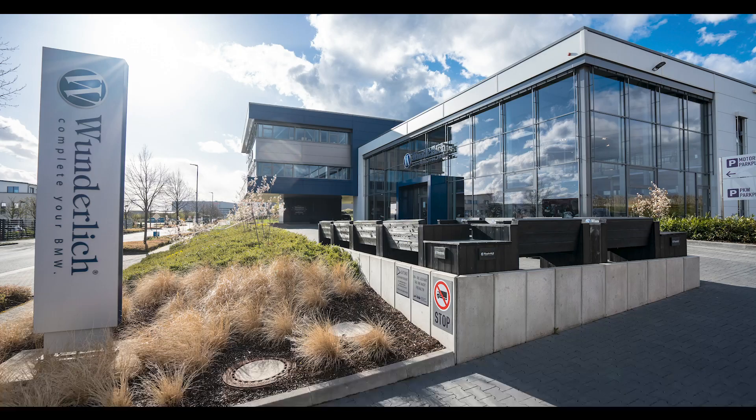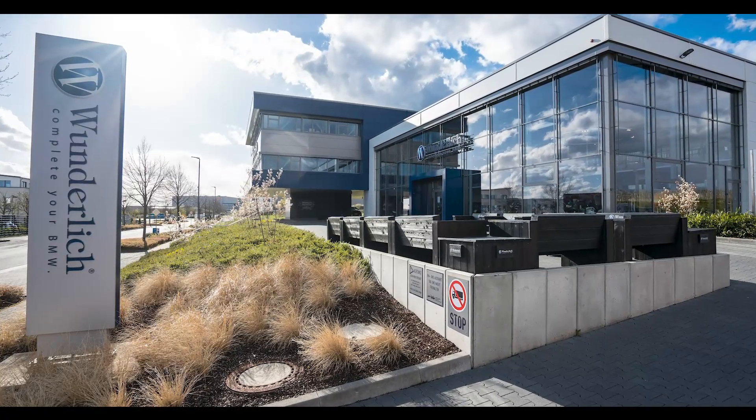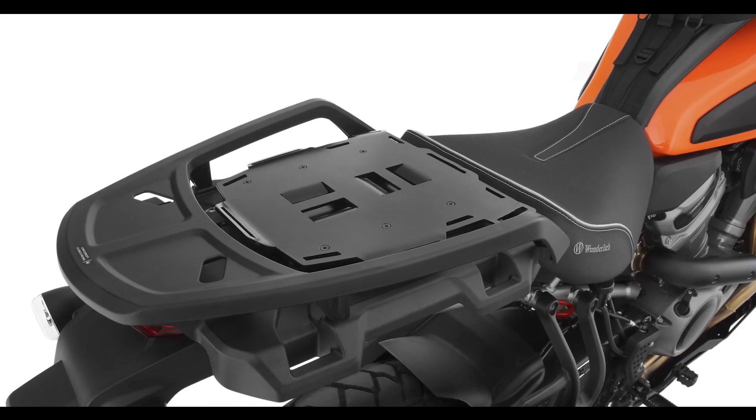Wunderlich is growing rapidly, leading us to expand our offerings beyond BMW. This started in 2022, branching out to make parts for the Harley-Davidson Panamerica.